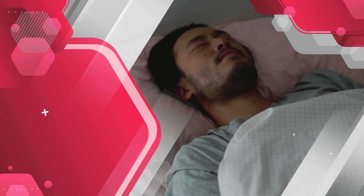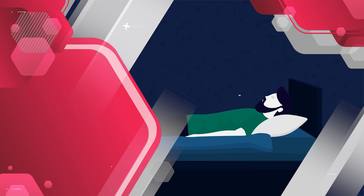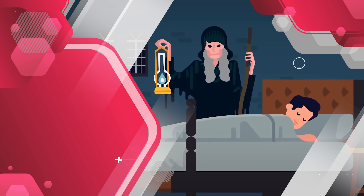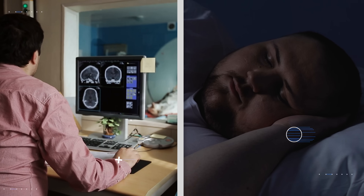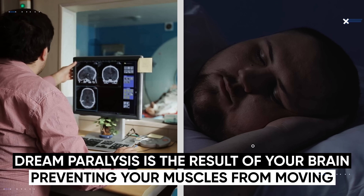During REM sleep, the body experiences atonia — a temporary paralysis of the muscles. The two exceptions are your eyes and the muscles that control your breathing, which continue to stay active. Since all the other muscles become paralyzed, some people experience dream paralysis: the feeling of being conscious but unable to move. Our ancestors believed this was caused by a supernatural phenomenon called the hag — a witch-like woman sitting on the chest restricting movement. But we now know that dream paralysis is the result of your brain preventing your muscles from moving to protect yourself from acting out your dreams and hurting yourself.